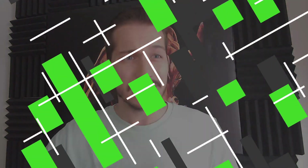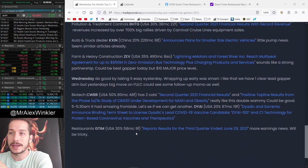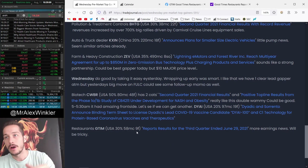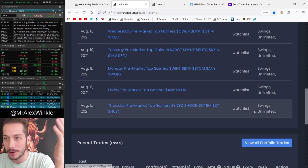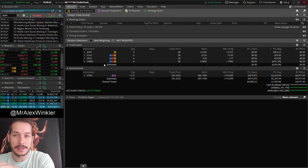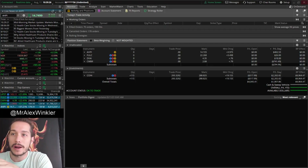So today's recap video, I want to focus a little bit more on the individual tickers. You guys can read this — I'll pause it right here if you want. I always post the watch list link in the first pin comment. Or if you go to tradejournal.co/Winkler, you can get access to this portfolio totally free and check out my posts, my trades, and all that fun stuff.